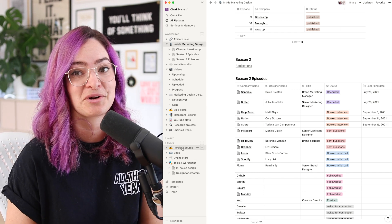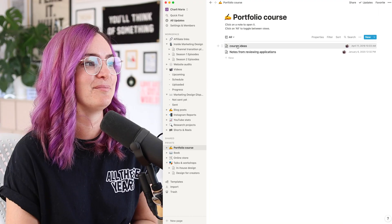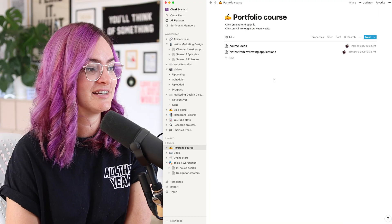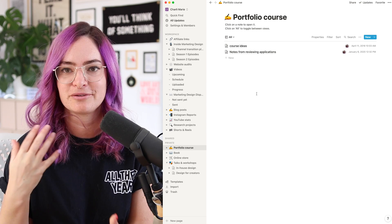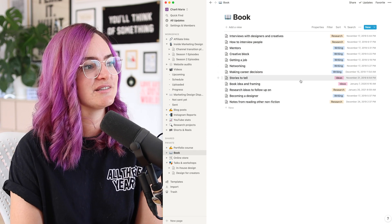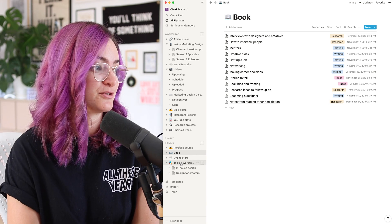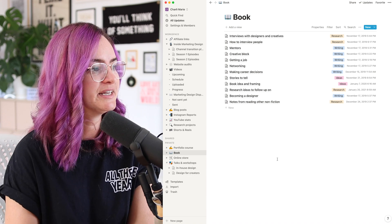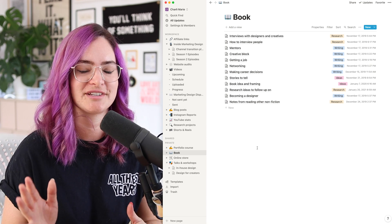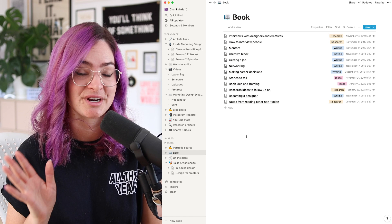This private space is really my ideas dumping ground. Every time I have an idea for a new project — like this portfolio course, which doesn't exist yet and has no real plan — I come in and jot down my ideas for it. Notion is my hub for all my ideas and for diving in and working on things when I feel like it. I have one here for my book, with bits of writing, ideas I want to cover, research, notes from reading nonfiction books, and advice. I also jotted down notes for different talks and workshops I've run. It's really important when working on side hustles to be able to capture an idea and come back to it later whenever the mood strikes.